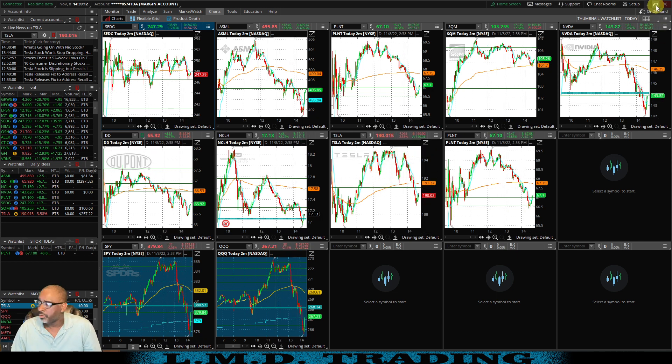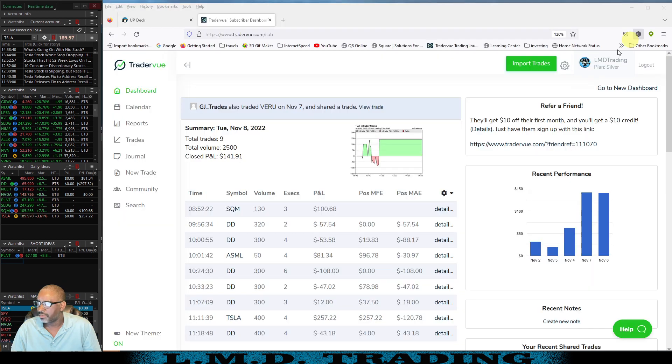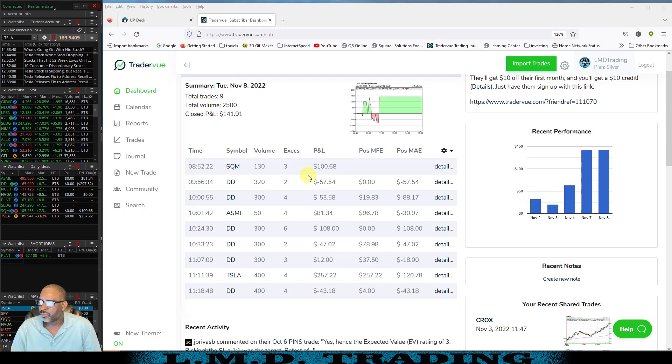Let's take a peek at Trader View and then we'll review these trades inside of Thinkorswim. Reviewing trades for Tuesday, November 8th — took nine trades, closed P&L $141.91. SQM was the first trade of the morning, got in pre-market at 8:52 off the hourly chart. First trade on DD — red. Pretty much everything on DD was red.